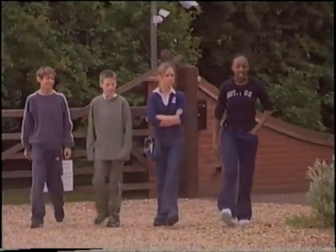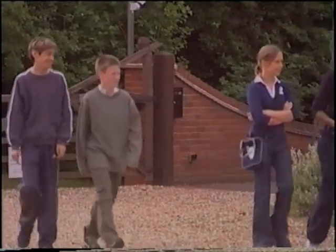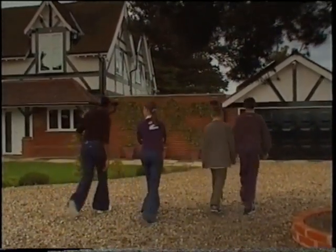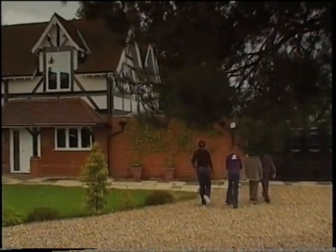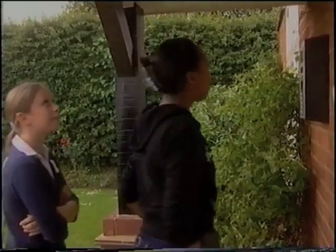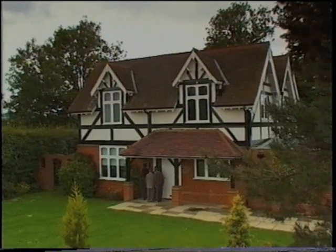I was quite amazed that it wasn't futuristic. I thought it was going to be quite spacey, but it was just a normal house with high tech features. It's not like out of this world, so you could think this could actually happen in my house. I don't really know what I would think the house of the future would look like - I would just imagine it like spacey and metal and things like that.